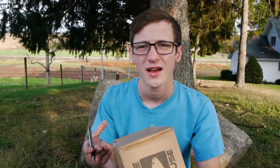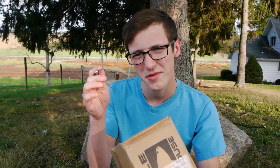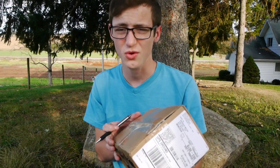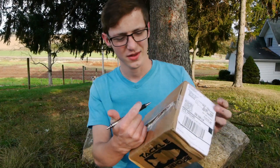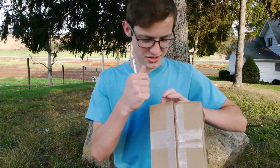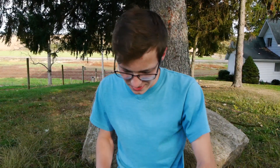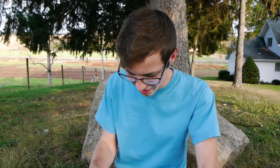Let's take a look at what I got. I'm starting a new trend in unboxing videos — I'm gonna use a pen to open the box instead of a knife. So this is groundbreaking material right here. You turn it this way so you guys can see. Look at that, there we go, open it right up.